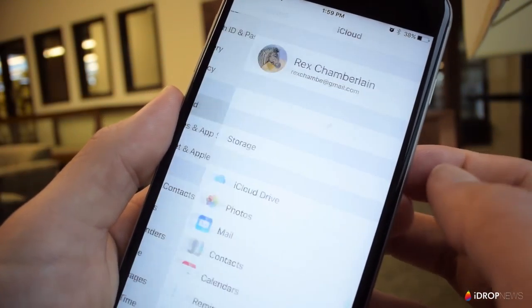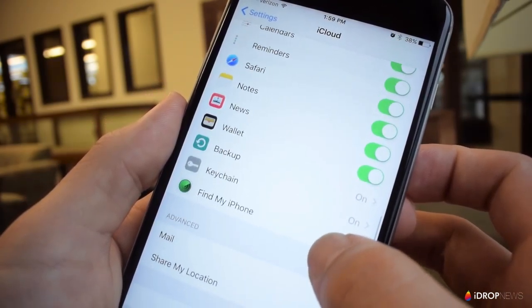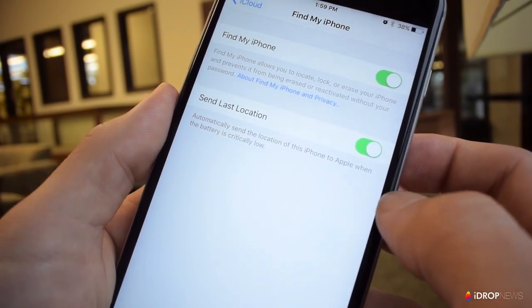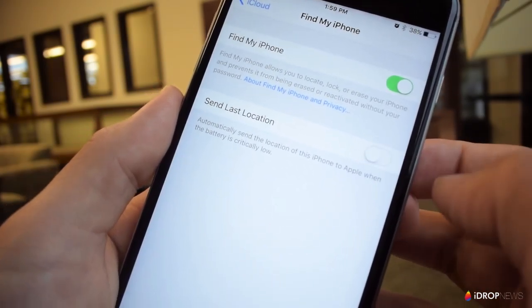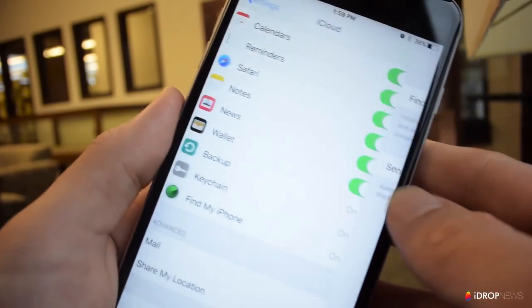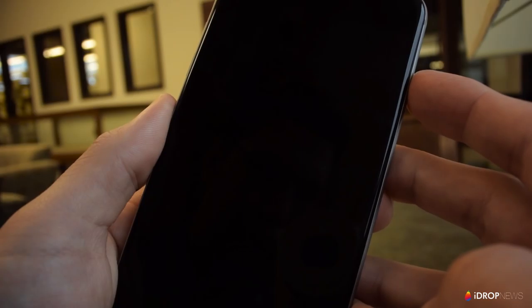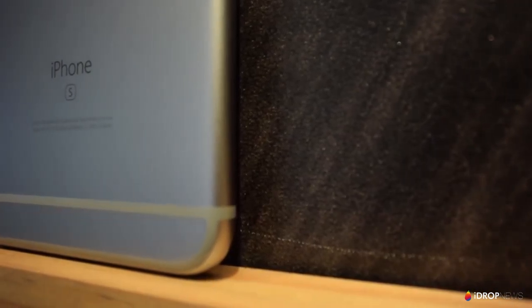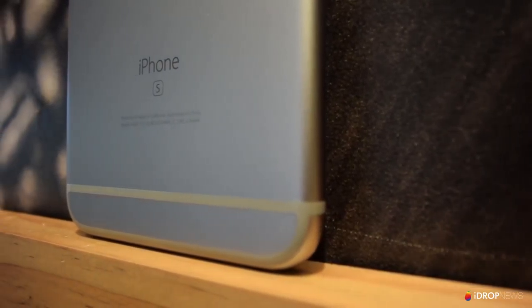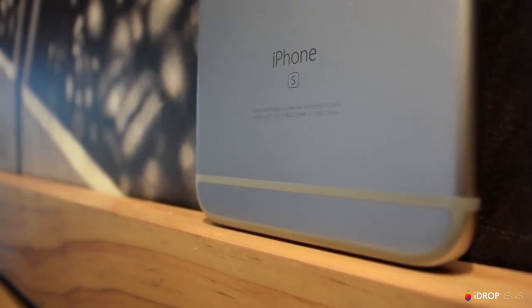To make sure it's on, go to Settings > iCloud > Find My iPhone and make sure that Send Last Location is switched on. Now if you lose your iPhone, iPad, or even MacBook, you can log on to the Find My iPhone app from another device or use iCloud.com — as long as you've got your login information — and it will show you your iPhone's last known location on a map. Pretty handy!